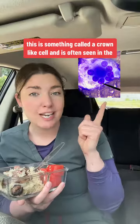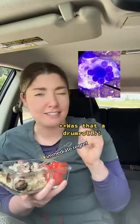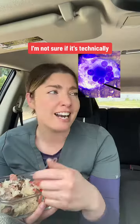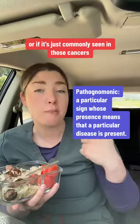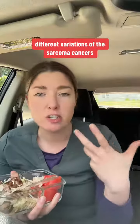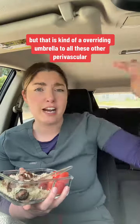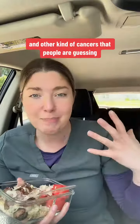This is something called a crown-like cell and is often seen in the sarcoma family of cancers. I'm not sure if it's technically pathognomonic, or if it's just commonly seen in those cancers. So most of the guesses that I got were different variations of the sarcoma cancers. I called it a suspected soft tissue sarcoma, but that is kind of an overriding umbrella to all these other perivascular and other kinds of cancers that people were guessing.